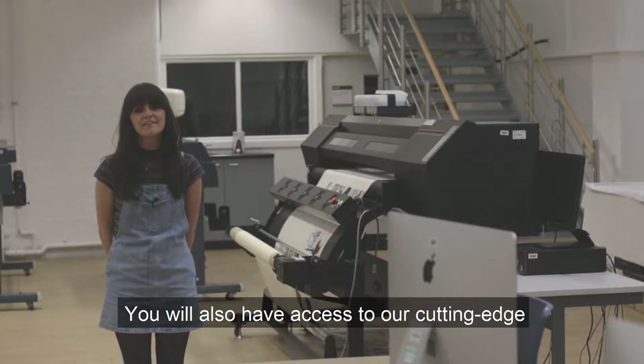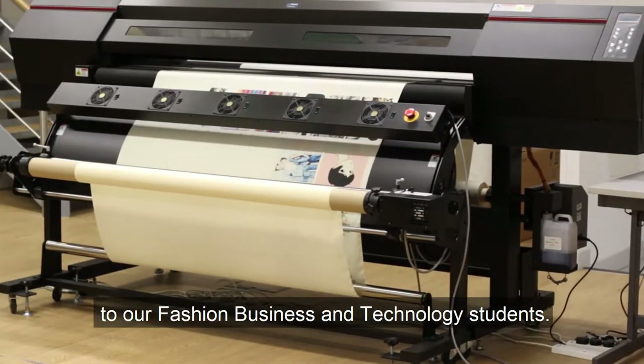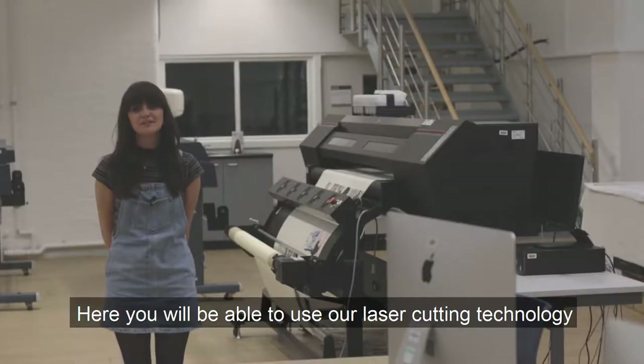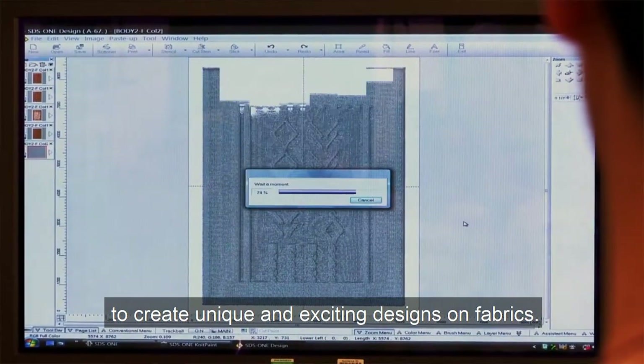You will also have access to our cutting-edge digital print room, which is exclusively available to our fashion business students. Here you will be able to use our laser cutting technology to create unique and exciting designs on fabrics.